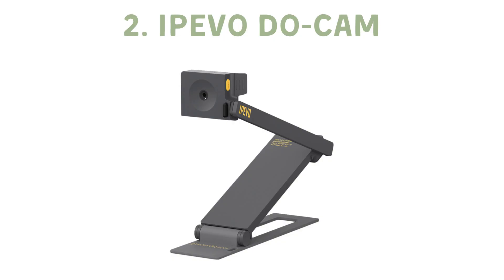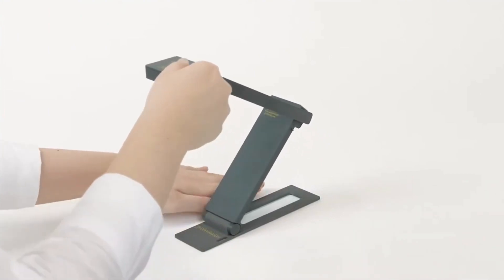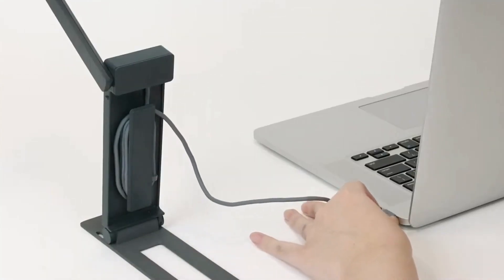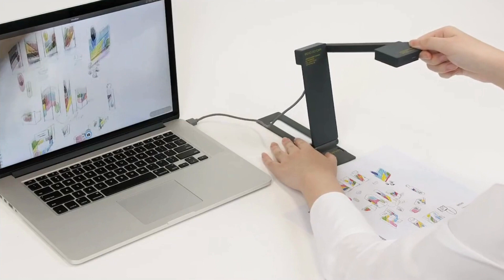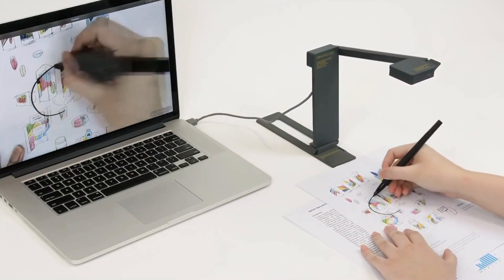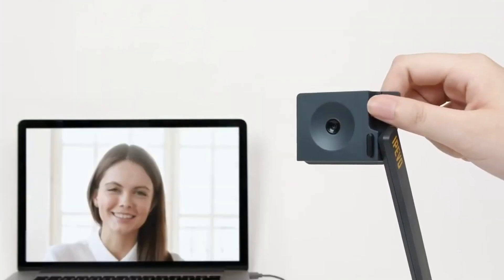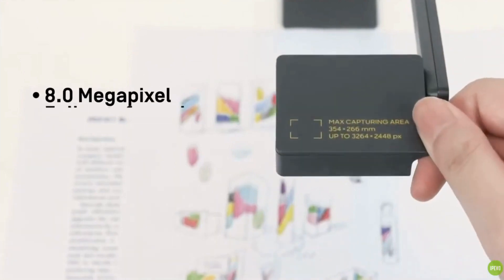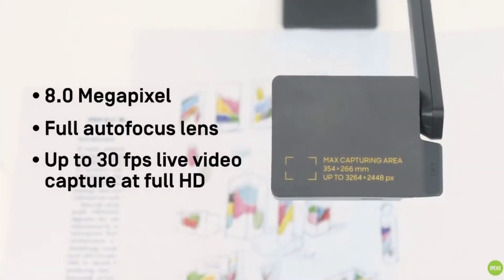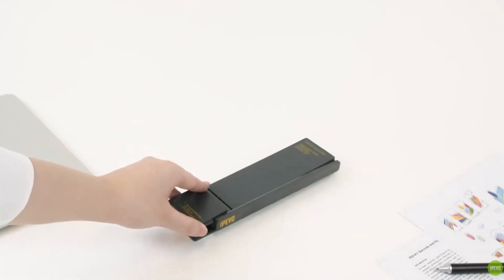Next up, we have the Epivo DO Cam, a pocket-sized wonder. Perfect for those teachers who travel a lot, it serves as both a document camera and a webcam. It's also quite affordable. There are some downsides, though — it sometimes struggles with focus and it's not great for larger sheets. But if you need something compact and versatile, this is the one for you.